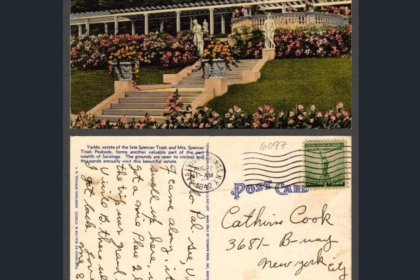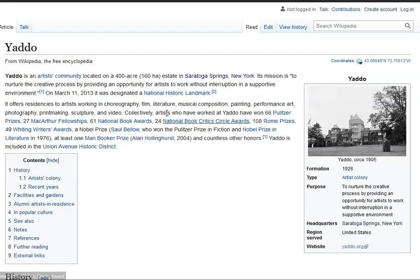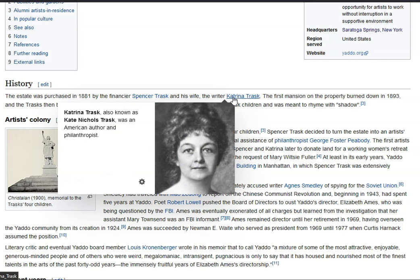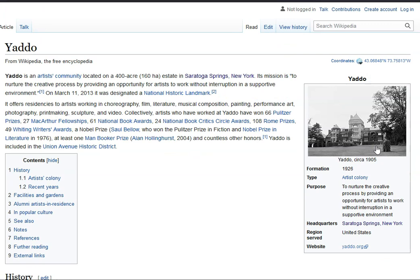We get to the final little piece of Saratoga Springs I wanted to share — the Yaddo grounds. Yaddo is an artist's community located on a 400-acre estate in Saratoga Springs. There it is, circa 1905, formation 1926 — confusing on the years there. It was like a retreat for artists to hone their craft. The estate was purchased in 1881 by Spencer Trask and his wife Katrina. The first mansion on the property burnt down in 1893 and then the Trasks built the current house — so this photo from 1905, not a huge time difference, and this thing looks like it's been there a bit longer than less than a decade.